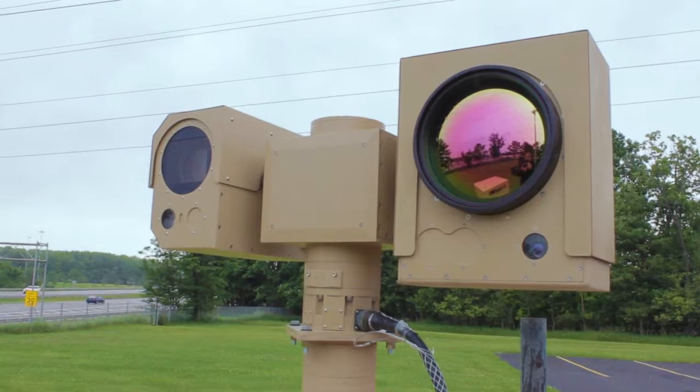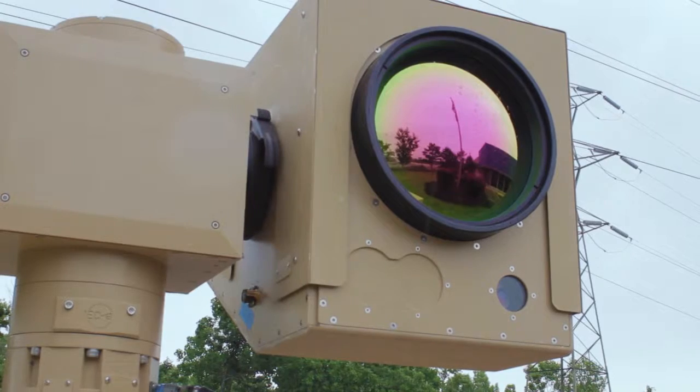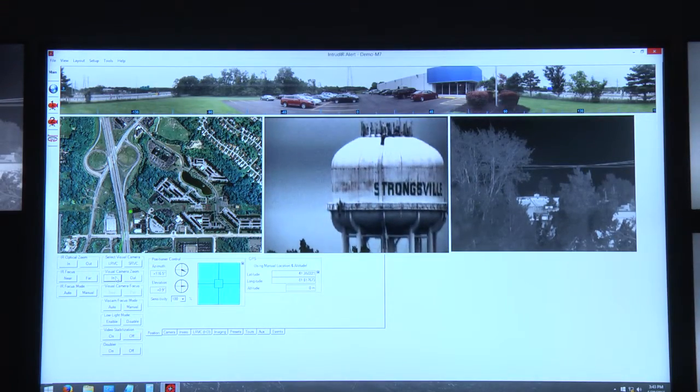When looking at long ranges, we typically have a very disturbed atmosphere. There's a lot of thermal disturbance — water vapor, rain, or fog. So we have video processing that we can engage to mitigate the heat shimmer or to sharpen up the contrast of the image.